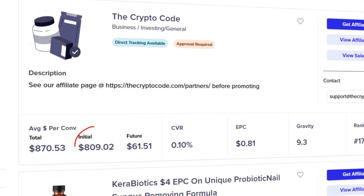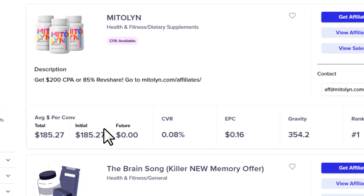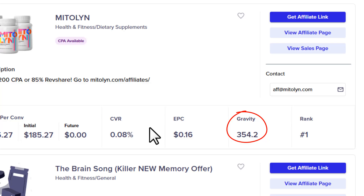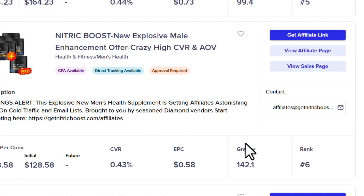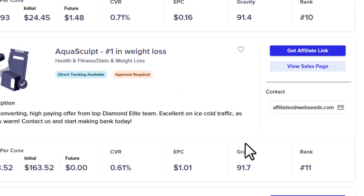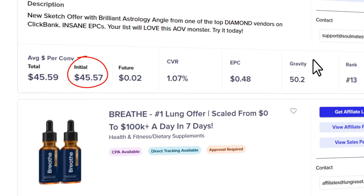But if they're different, that means you'll earn an upfront commission first, and then additional income from upsells or recurring subscriptions over time. Your actual affiliate commission is the initial amount — that's what you'll make per sale on average. The total just shows you if there's more earning potential beyond that. Another key metric is the gravity score — think of it like a product's popularity rating. The higher it is, the more affiliates are currently making sales with it. A high gravity usually means the product is converting well, but always check the commission rate and make sure the offer fits your niche before promoting it.